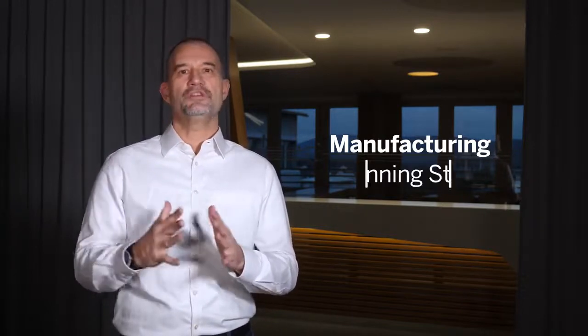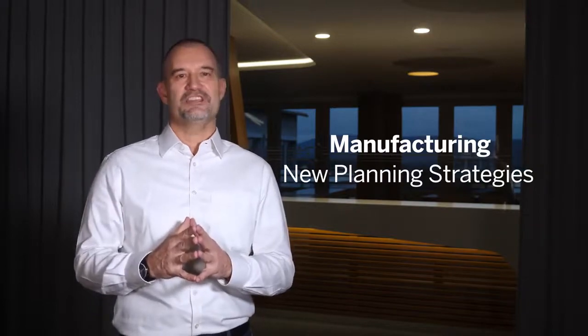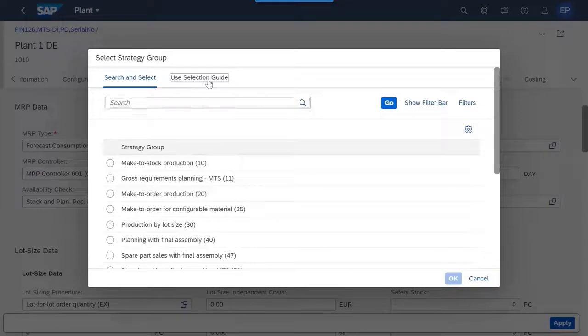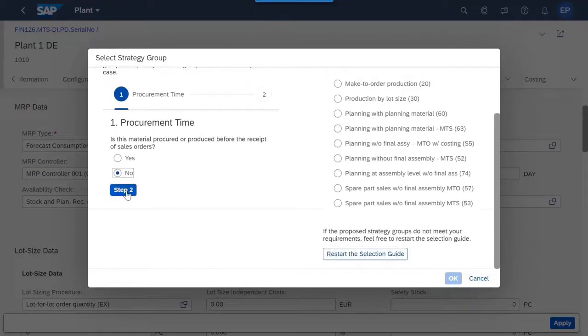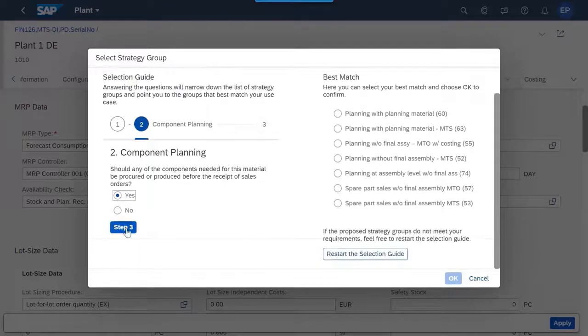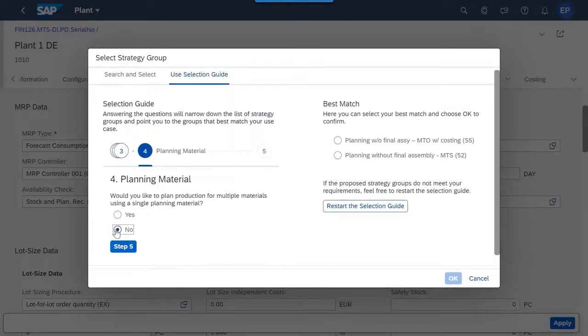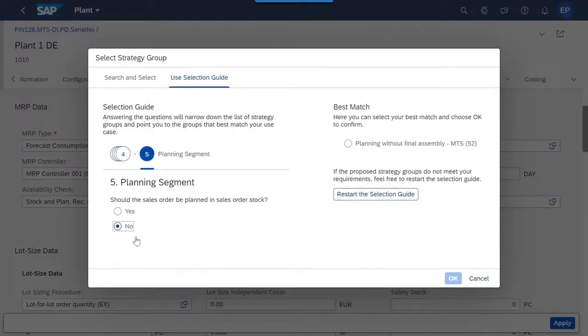Planning strategies represent the business procedures for planning of production and procurement quantities. With our new SAP S/4HANA Cloud release we introduce new planning strategies. In addition, an easy selection guide in material requirements planning master data has been introduced to narrow down the strategy groups. This enables best match selection that makes it easy for business to understand and choose the right planning strategy groups.